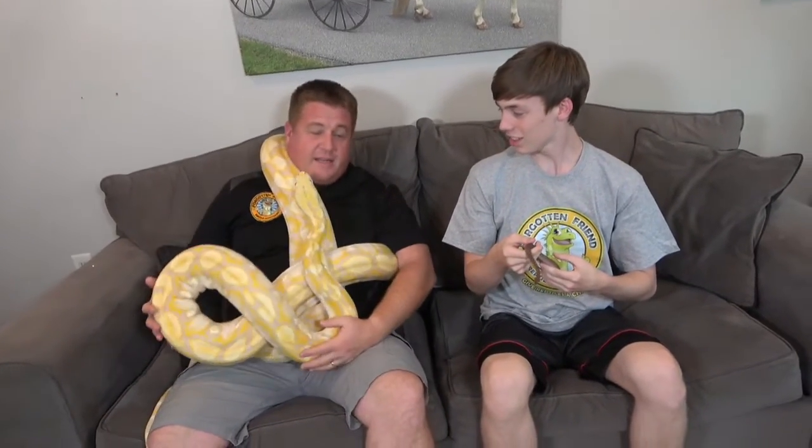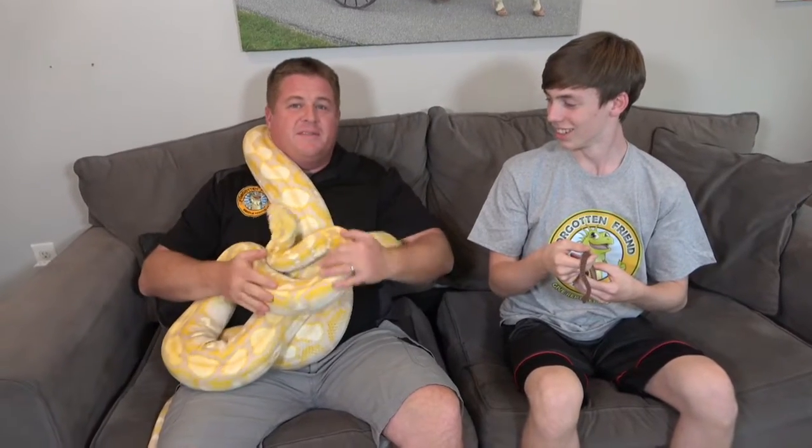This is Jesse Rothaker, and he is the director of Forgotten Friends Reptile Sanctuary, and he is bringing us our largest python in the world, the reticulated python. This is Willie. He's a reticulated python — he's a little bit of a handful, but he's happy to be here with us too.